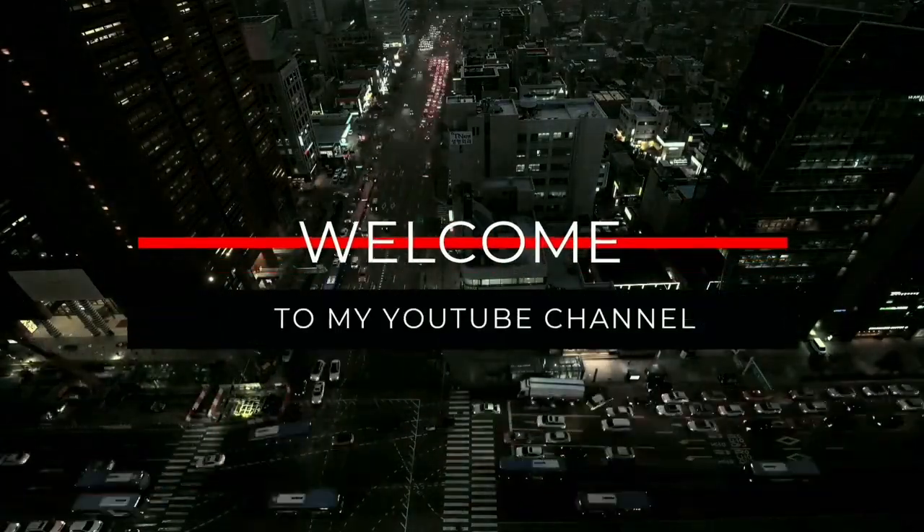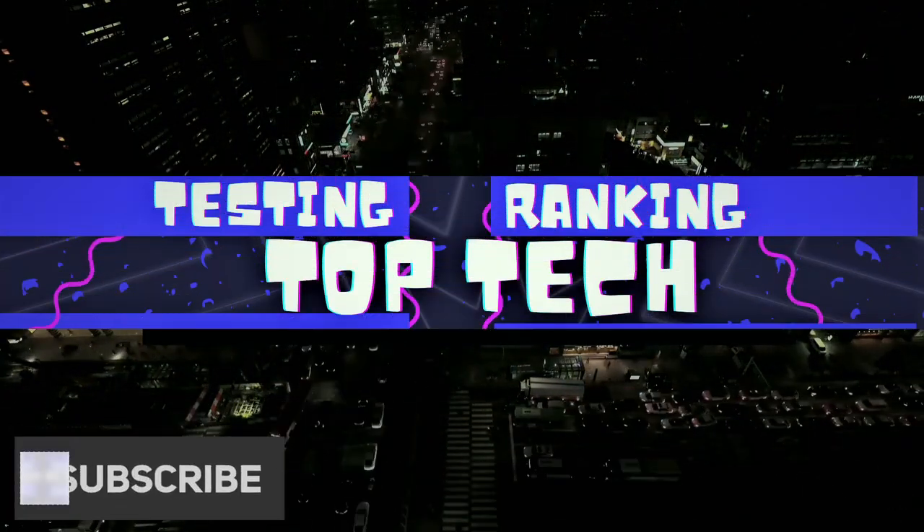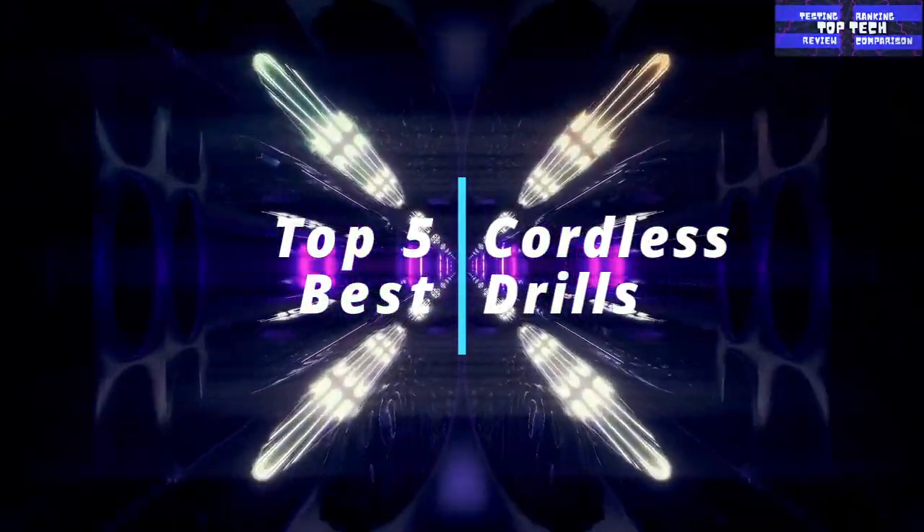Hello and welcome back, lovely people. This is your favorite channel, VTop Tech, and today's video is the top 5 best cordless drills.